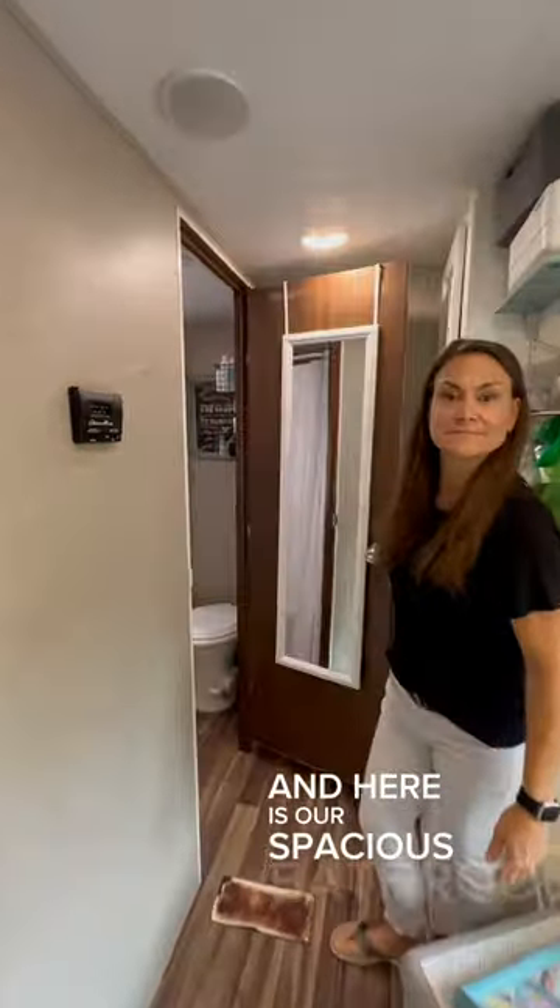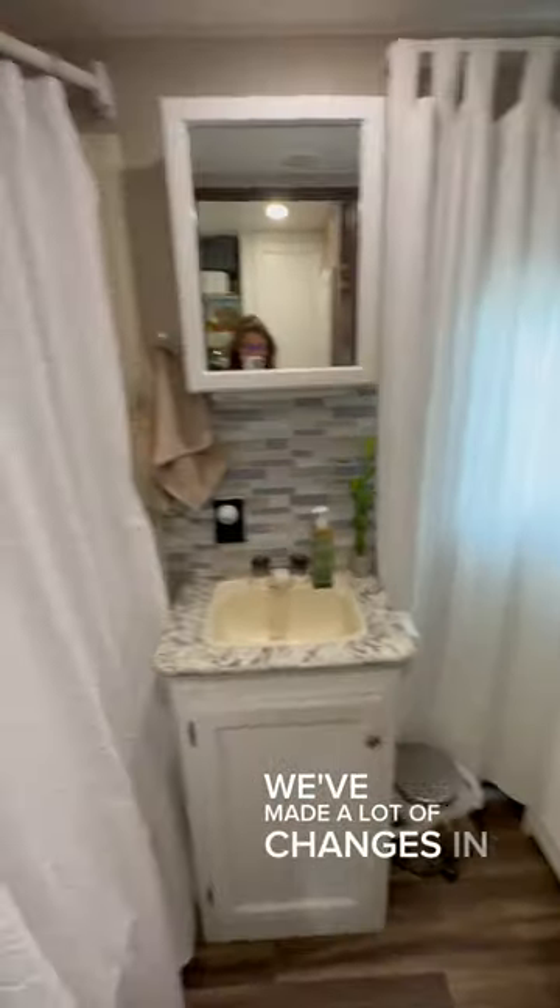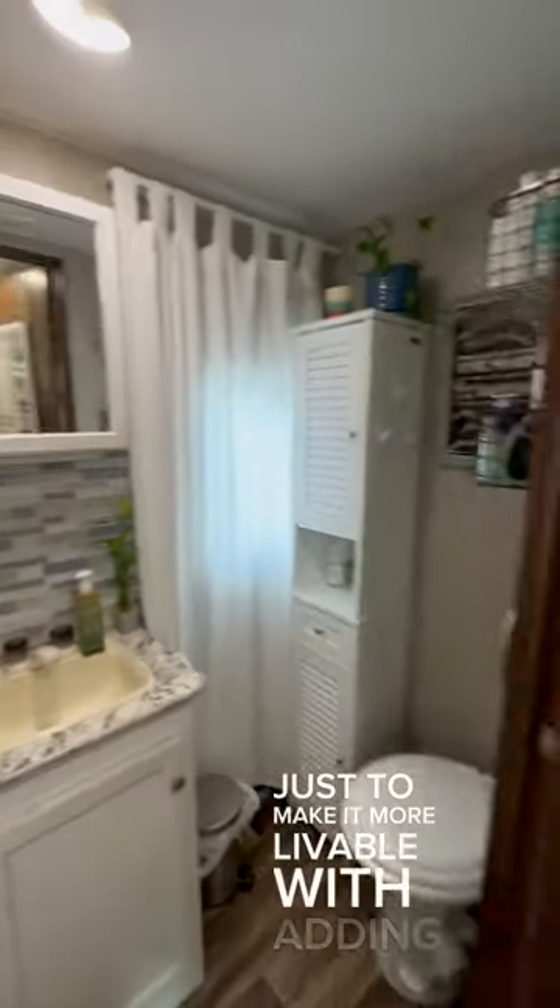And here is our spacious bathroom that the whole family of five shares. We've made a lot of changes in it as well just to make it more livable, adding cabinet space.